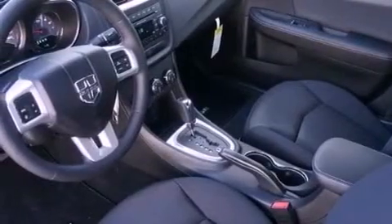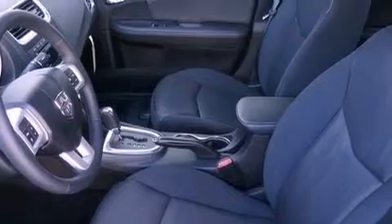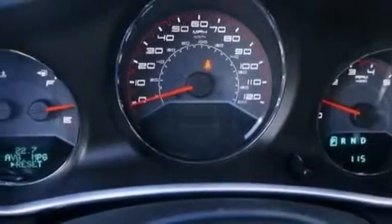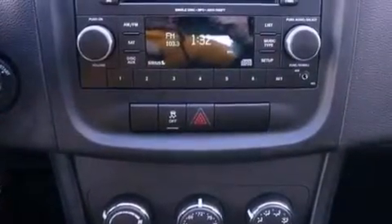The following features are also included: a power driver's seat, solar-controlled glass, cruise control, a leather-wrapped steering wheel, performance tires, an illuminated driver's side vanity mirror, a Sentry key theft deterrent system, disc brakes with an anti-lock braking system, and air conditioning.